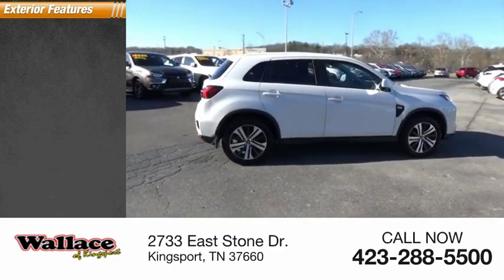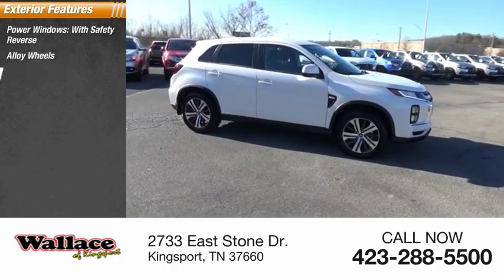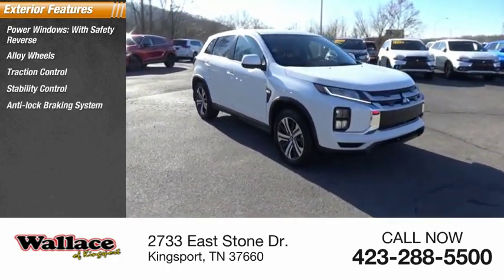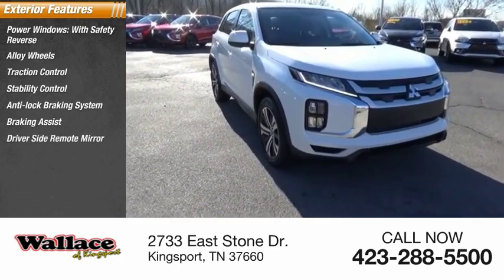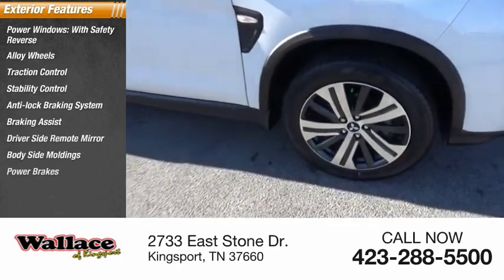Here are some of this vehicle's great options: power windows with safety reverse, alloy wheels, traction control, stability control, anti-lock braking system, braking assist, driver's side remote mirror, body side moldings, power brakes, and interval wipers.